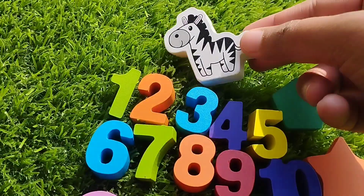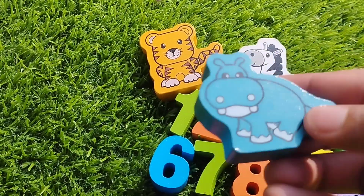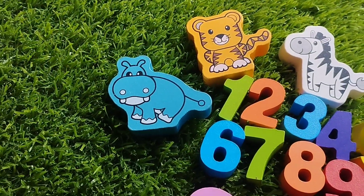Let's learn some animal names. Zebra. Tiger. Tiger. Hippo. Hippo.